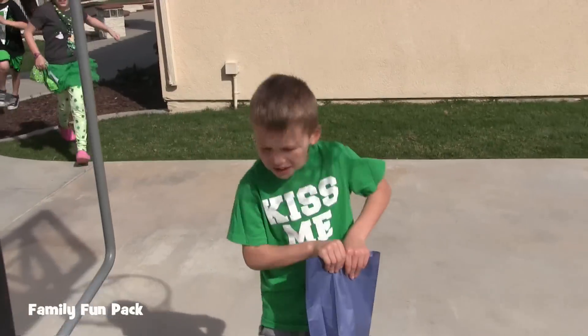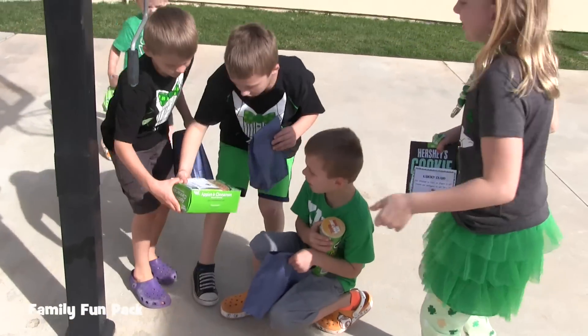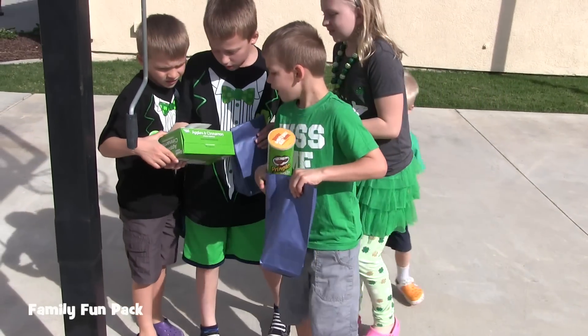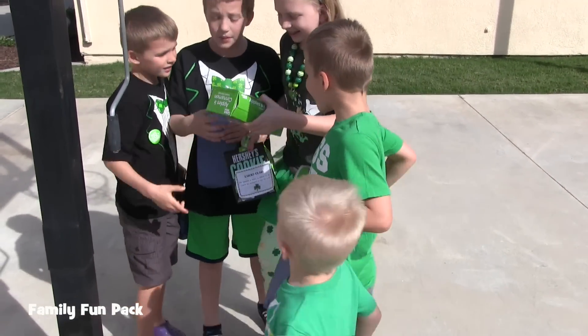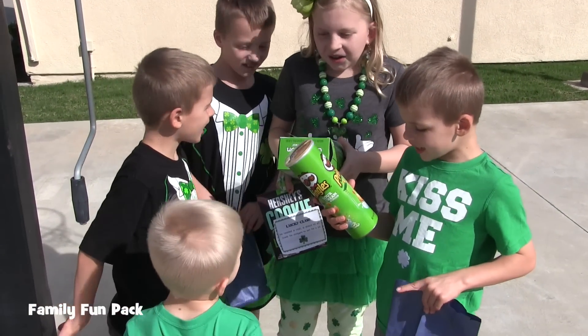Rainbow! I love rainbow! It's cinnamon! It's apple! Oh, I love that flavor — I can't believe it! Lucky clue.